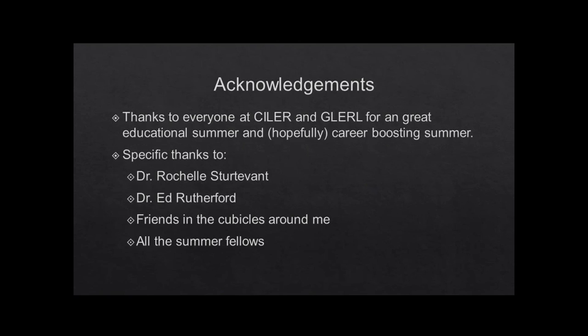With that, acknowledgments — I want to thank everyone at GLERL and the Galerno lab for a great educational summer, and a special thanks to Rochelle for being a great mentor. Dr. Ed Rutherford was also one of my mentors, although I dealt mostly with Rochelle. Shout out to Lauren and all the other summer fellows — it's been a lot of fun. And what's next: I just found out that I was offered a position with the Michigan Department of Agriculture and Rural Development as a plant industry field scientist. So I have an official job!